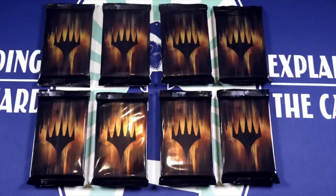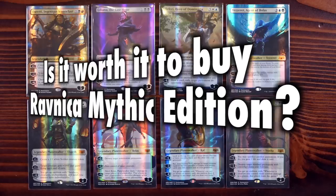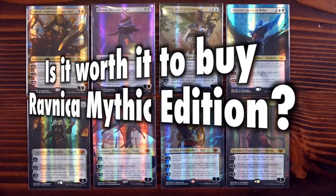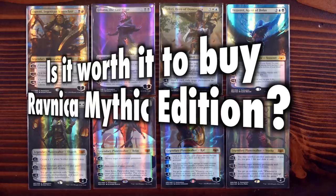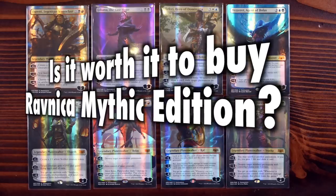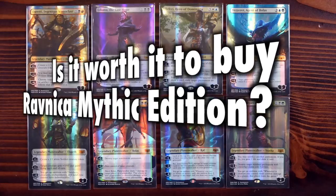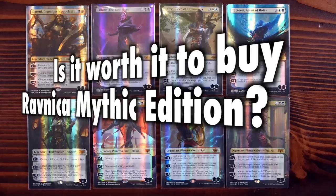Many Magic the Gathering players ask the question: is it worth it to buy a Guilds of Ravnica Mythic Edition? This is a difficult question to answer because Guilds of Ravnica Mythic Edition isn't for sale anymore. It was never available at local or online retailers and was only offered on the Hasbro Toy Shop online store for a few short hours. Now the only way to purchase a Mythic Edition is by buying it off the secondary market at a considerable markup.